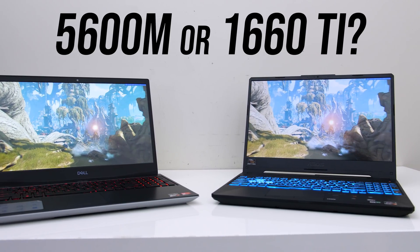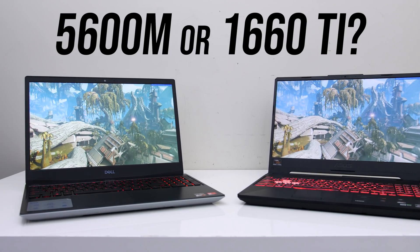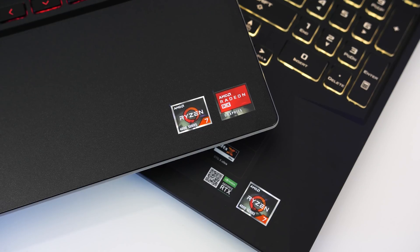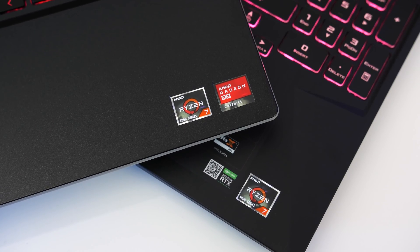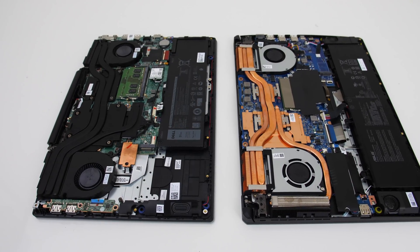Which graphics should you pick in your next laptop: the Nvidia GeForce GTX 1660 Ti or the Radeon RX 5600M from AMD? In this comparison we'll take a look at the differences in 20 games and applications to help you decide which is worth it. The results are way closer than I was expecting.